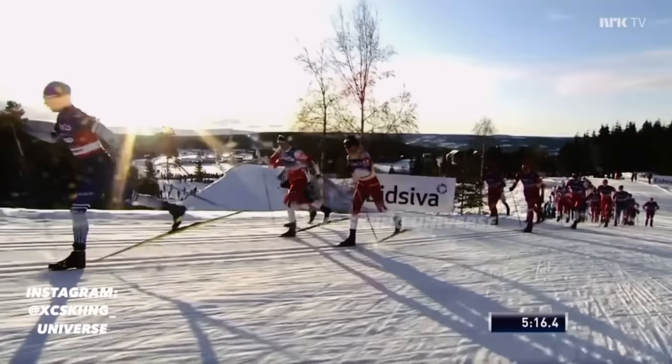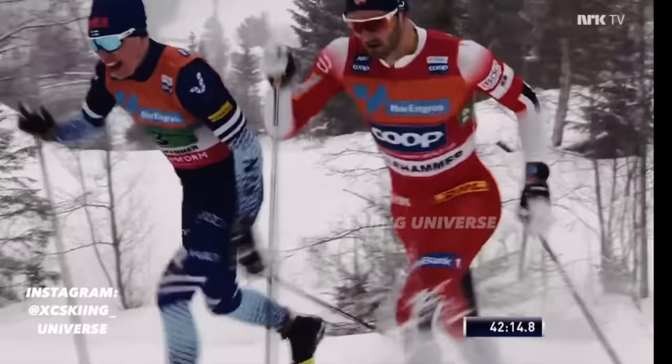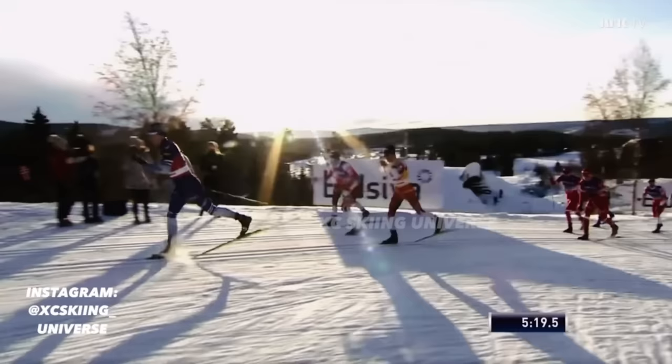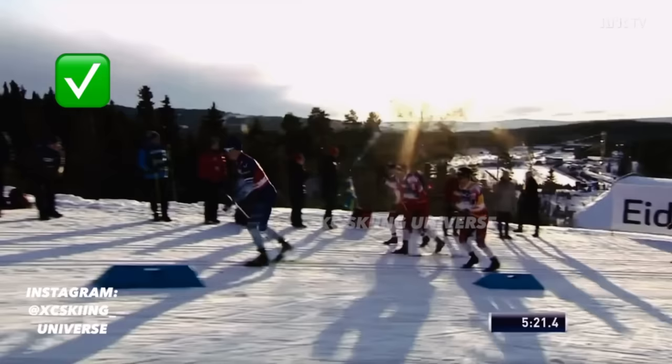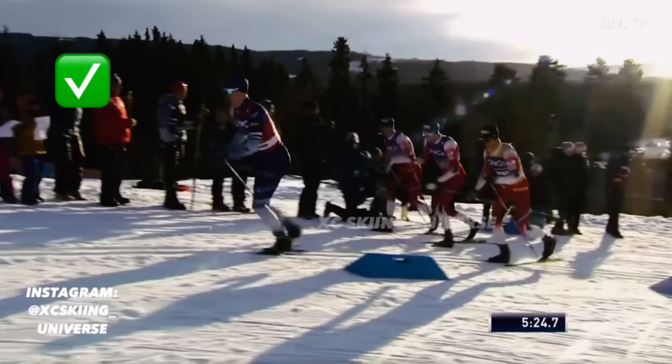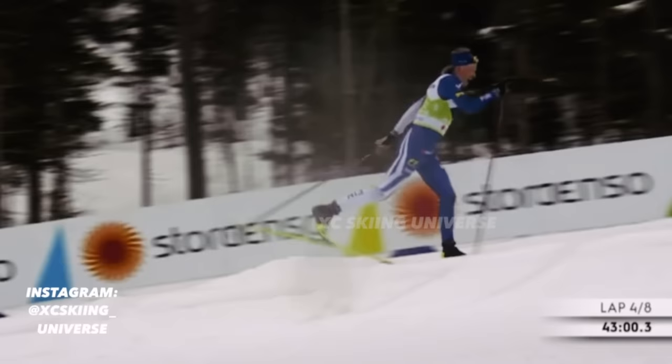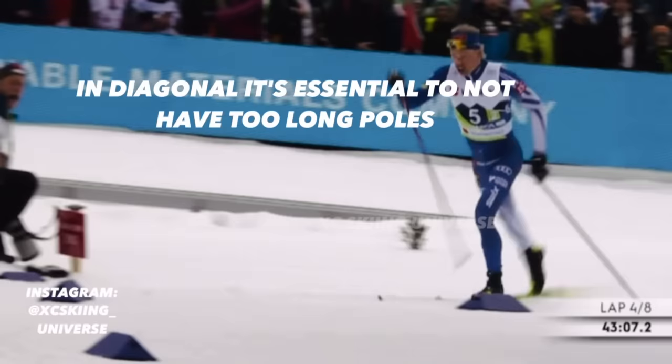When Ivo is at his best he is able to move with relaxed and low shoulders. However, you can also see him struggle with this particular detail in certain situations, especially when he's not in peak form. Relaxed shoulders are something you should aim for in the diagonal stride. I have talked about the importance of having long enough pulls in some earlier videos, but in the classic diagonal it's actually the complete opposite — to really master this technique it's essential to not have too long pulls. This detail can completely ruin your classic efficiency.